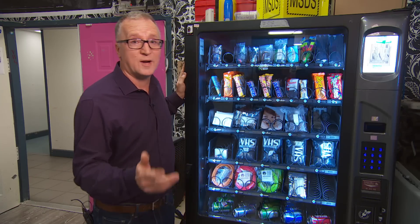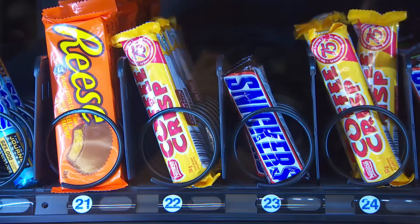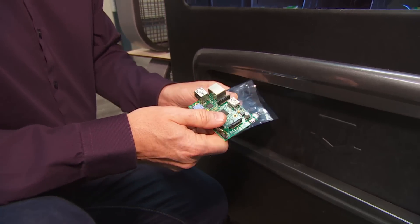This vending machine provides a great example of just how far computer prices have fallen. Inside, beside the Reese's Pieces and Coffee Crisps, is a computer that a few years ago would have cost about $1,000. They're really hard to get right now — sold out everywhere — but the plans are that they're pumping them out as fast as they can.